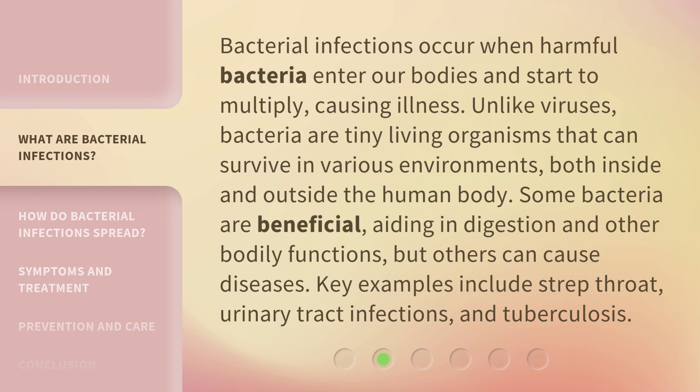Bacterial infections occur when harmful bacteria enter our bodies and start to multiply, causing illness. Unlike viruses, bacteria are tiny living organisms that can survive in various environments, both inside and outside the human body. Some bacteria are beneficial, aiding in digestion and other bodily functions, but others can cause diseases. Key examples include strep throat, urinary tract infections, and tuberculosis.